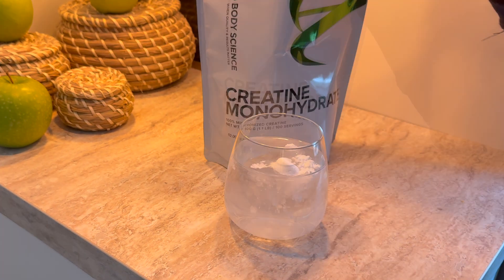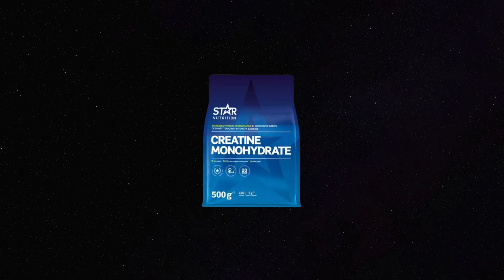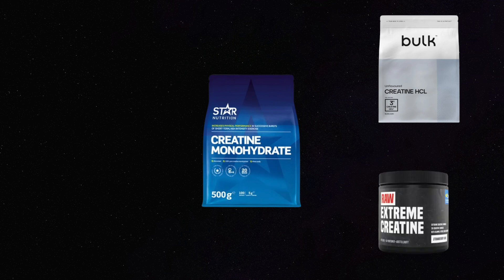Creatine, the magic powder that promises you strength, energy and endurance, and maybe some ego boost. But here's the catch: it is not just creatine anymore. There are so many different types of creatine out there. Walk into a supplement store and you will get hit by a lot of different types.